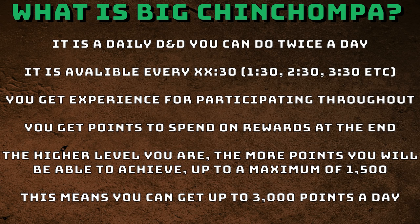So what actually is Big Chin Chomper? It is a daily D&D you can do twice a day. It's available every half hour of every hour — for example, 1:30, 2:30, 3:30, etc. Every half past, doesn't matter what hour it is, you'll be able to do Big Chin Chomper.